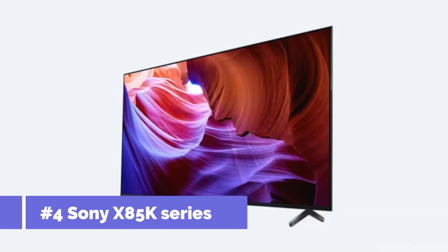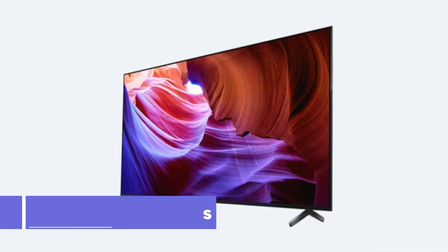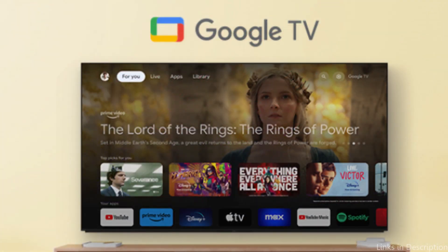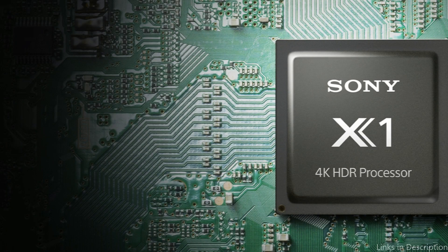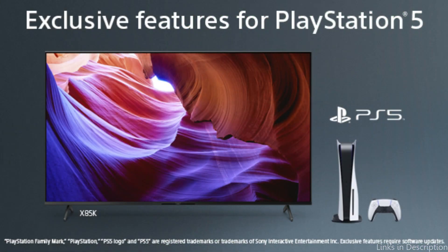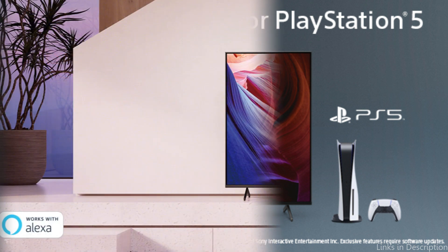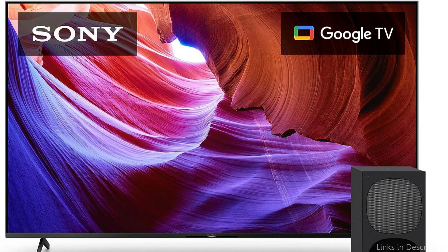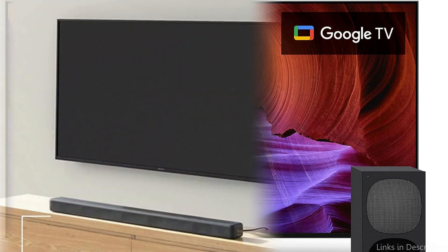On number four, we have the Sony X85K Series TV. You should pay attention to the Sony X85K Series TV, another competitor in the 120Hz 65-inch 4K TV market. Your home entertainment experience will improve thanks to the amazing features and performance offered by this TV. The Sony X85K Series' 120Hz refresh rate produces extremely smooth motion, making it perfect for action-packed movies and sports. Gorgeous graphics with vivid colors and fine details are guaranteed by the 65-inch 4K display, bringing your favorite content to life. Triluminos display technology is one of the X85K Series' unique features.